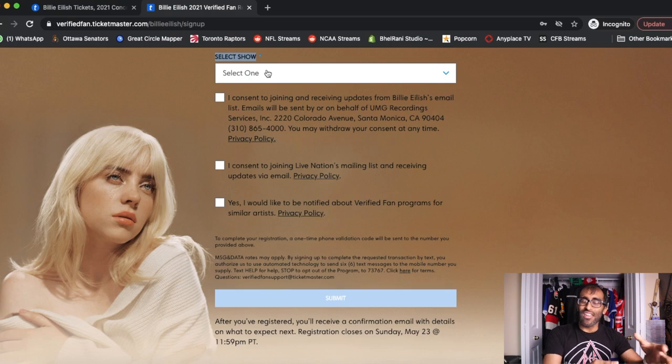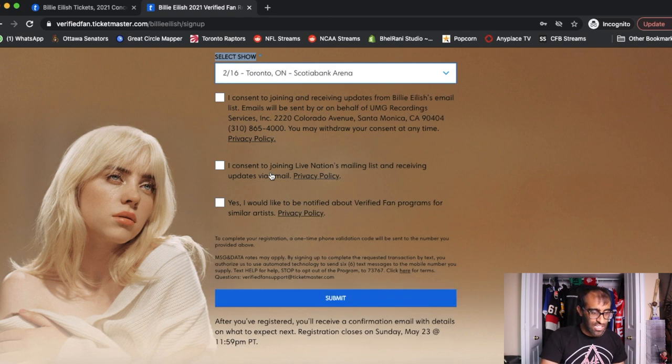It really depends on the artist and event being put on through this presale. I'm closest to Toronto, so I'm going to go ahead and select that Toronto show. There are also a few different checkboxes available to you. You don't need to select these — I generally avoid them because I don't need any more spam. But if you want to sign up for the artist's email list, the Live Nation list, or any other verified fan program updates, you can select those. It has no impact on whether you'll get a presale code.